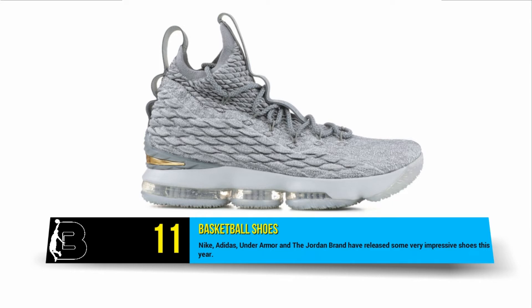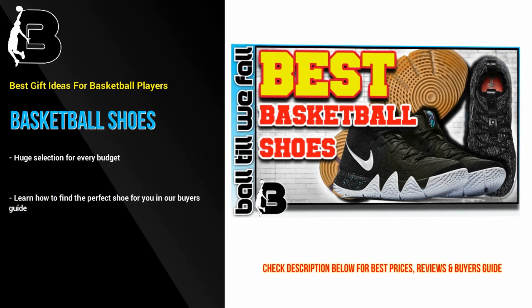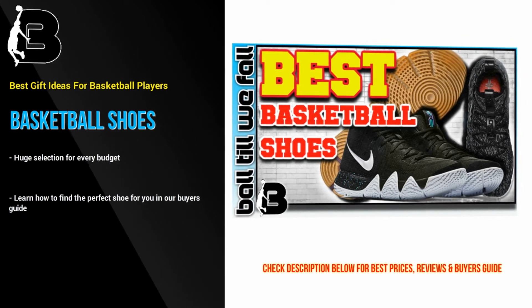At number 11 we have the foolproof option of basketball shoes. Nike, Adidas, Under Armour, and the Jordan brand have released some very impressive shoes this year. If you really want to get in the good books of your basketball-loving friends and family, this is the gift idea for you.